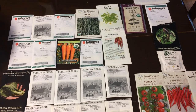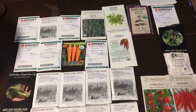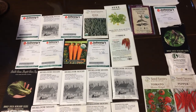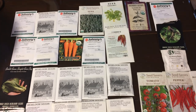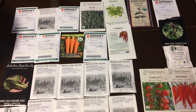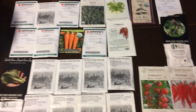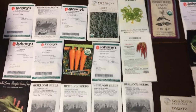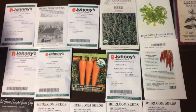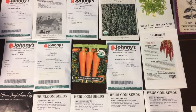Today is September 24th. It is the first weekend in fall and I'm getting ready to do my fall seed planting. I'm going to start a bunch of seeds indoors in soil blocks. I'll show you in a different video how I make soil blocks, but I'm just going to show you where I get seeds from and what seeds I'm planting this fall.